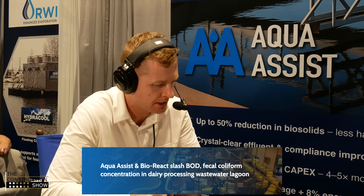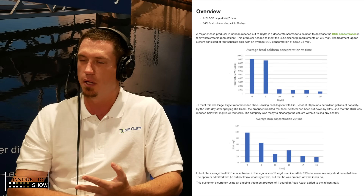Then there's the dairy side. It was a dairy processing facility — processing milk and cheese — and they were using AquaCist and BioReact. They were having issues with solids buildup, and we were able to reduce their solids and reduce their E. coli load.